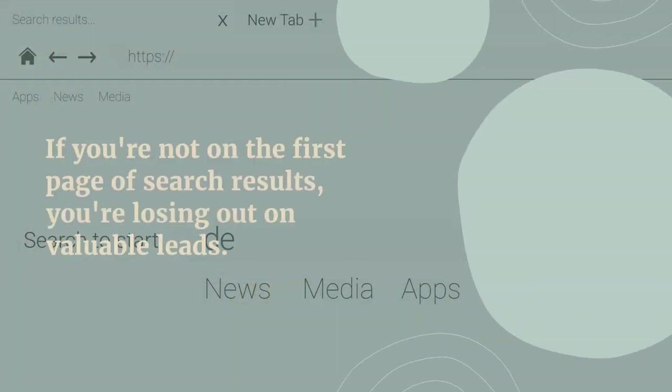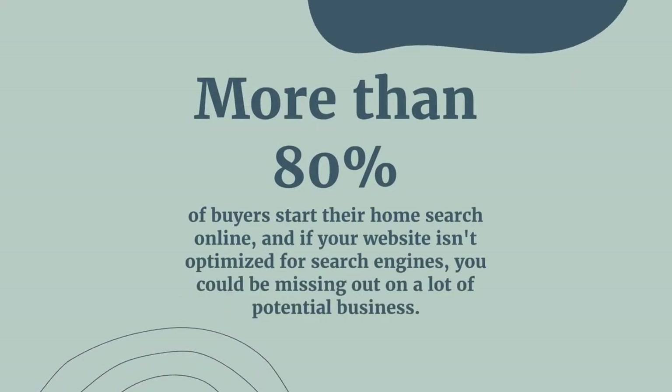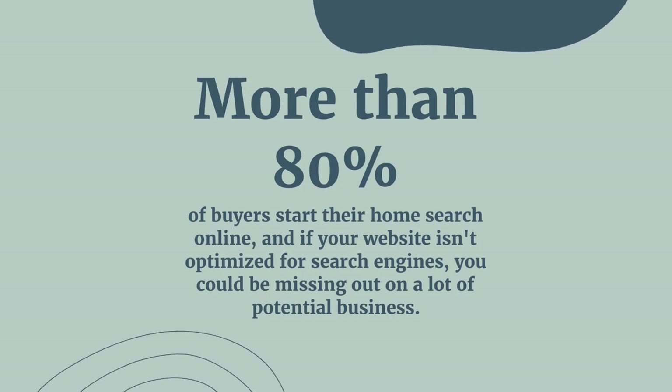If you're not on page one, then you're losing out on valuable leads. That's especially true since more than 80% of buyers start their search online, and sellers too.